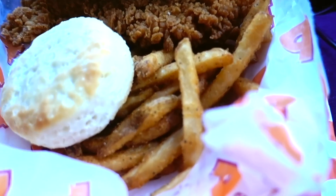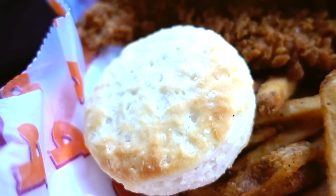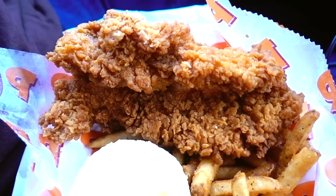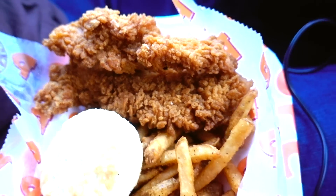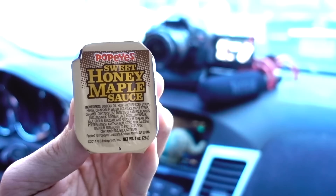Five bucks. You got your sweet honey maple sauce — it's gotta be new from Popeye's, I haven't really seen that before. You got your fries as the side, there's that nice buttermilk biscuit, just like mom used to make down in the south. And there's the three chicken waffle tenders — look how crispy, dude. And here's the sauce they give you: Popeye's sweet honey maple sauce.